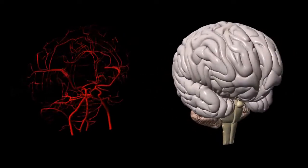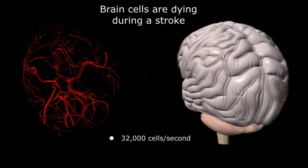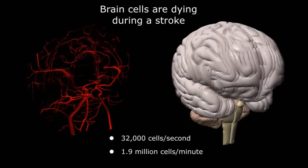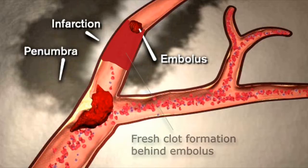Unfortunately, the longer it takes to remove the clot, the more brain cells die at an estimated rate of 32,000 cells a second, or 1,900,000 cells every minute. The stagnant blood behind the embolus begins to clot, cutting off the blood supply to other territories in the brain and extending the core infarct over time.